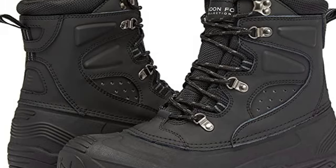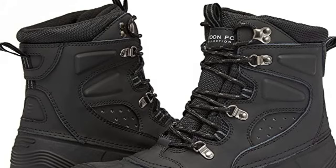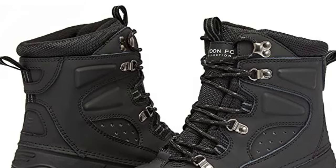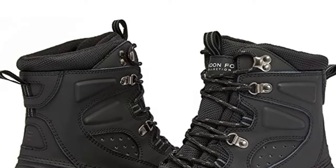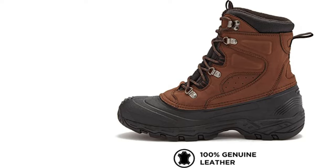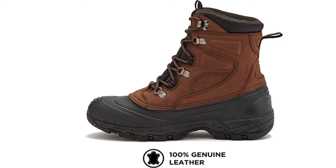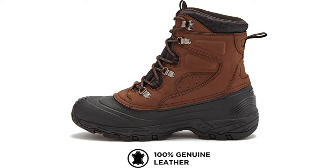Our snow boots are insulated with 200g 3M Thermal insulation to keep you warm and dry during the cold fall and winter months. The faux sherpa inside provides extra cushioning, warmth, and long-lasting comfort. The light, durable TPR shell construction provides flexibility, and the thick rugged outsole improves grip and durability on variable surfaces.